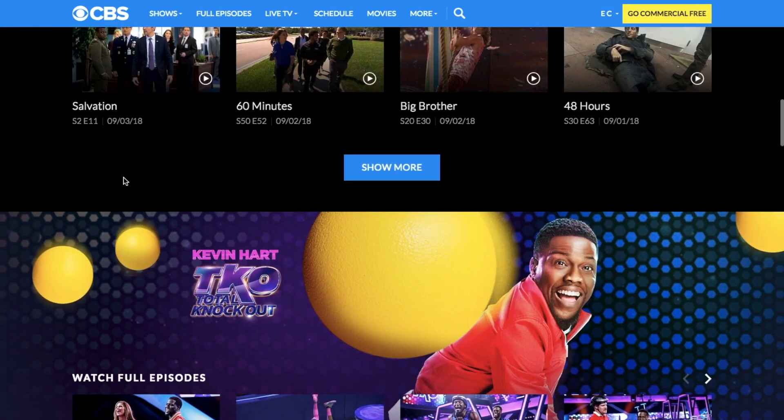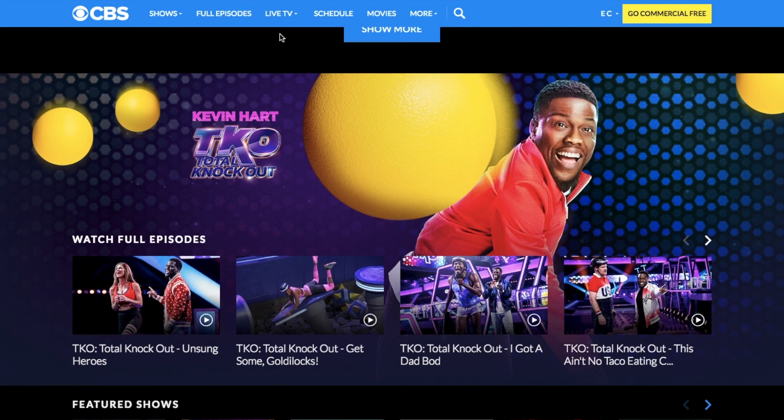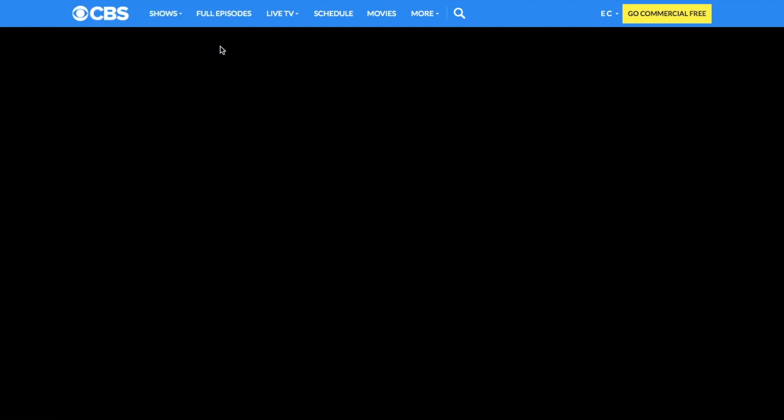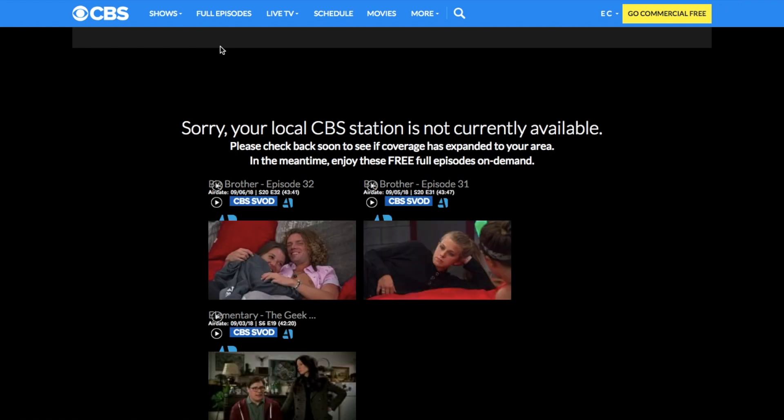For example, the other day I was browsing CBS with my Smart DNS proxy VPN, and everything worked out fine, but when I decided to watch some local channels on CBS, it showed me a pop-up asking for my browser's location. I obviously clicked allow, and it said content is not available in my location.